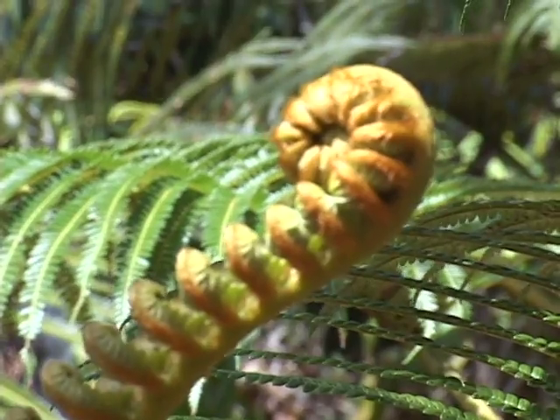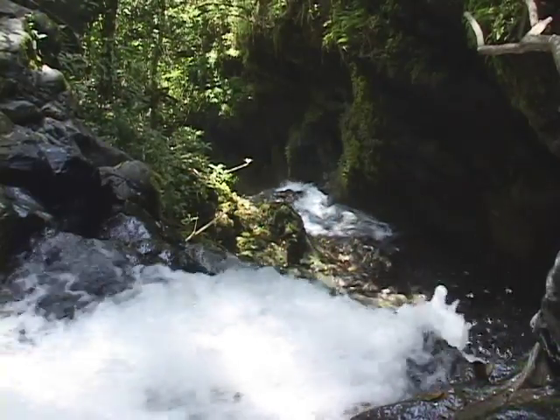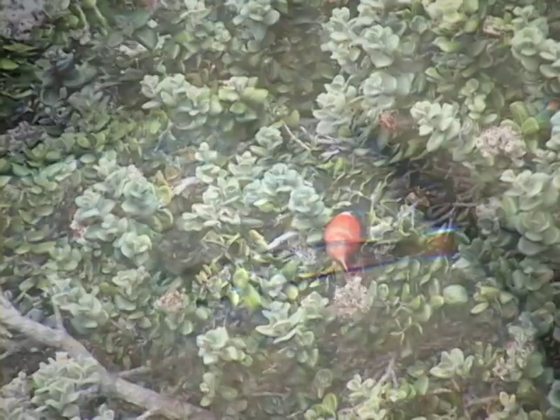Equally concealed in dense native rainforest along the southern flanks of the mountain are pristine waterfalls, rare forest birds and specialized stream animals.